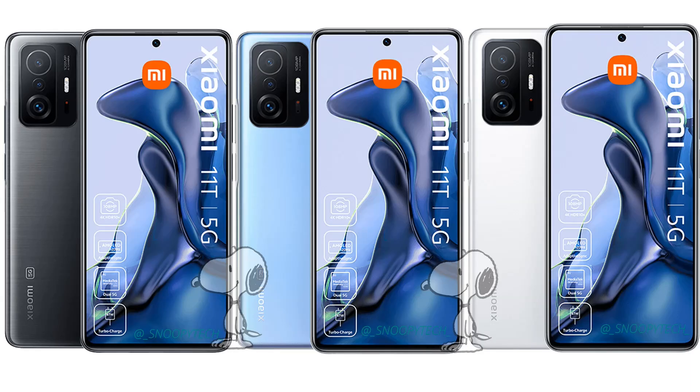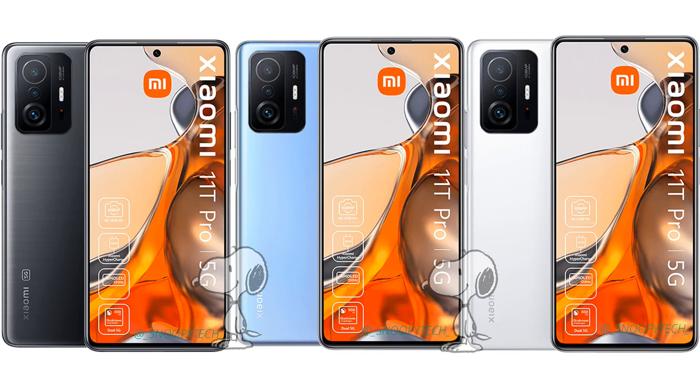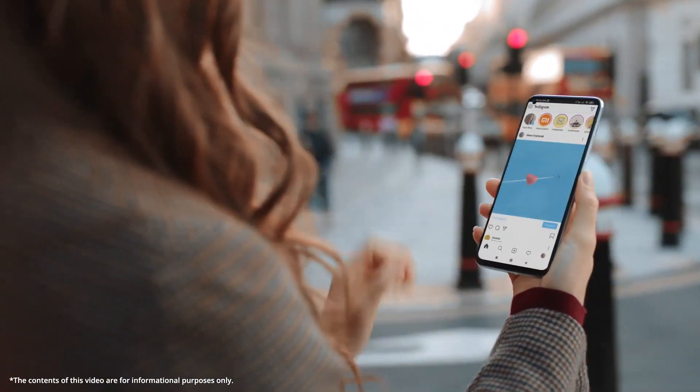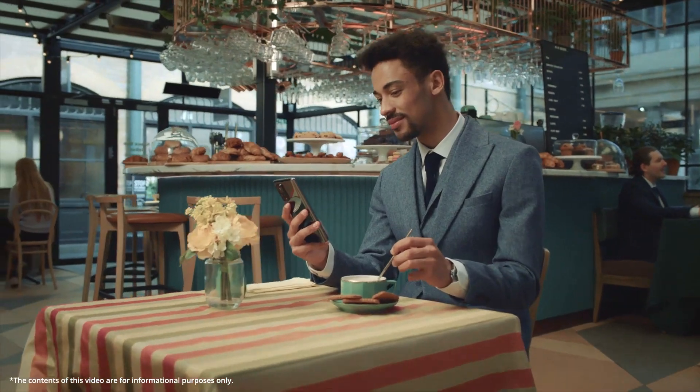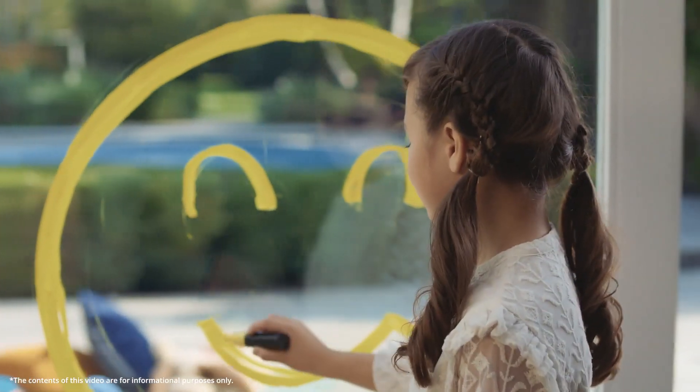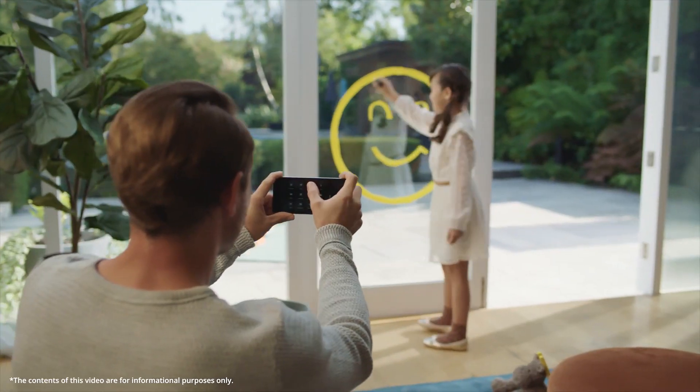The new renders show that the Xiaomi 11T and Xiaomi 11T Pro will sport an identical design. Both models can be seen in colors like Meteorite Gray, Celestial Blue, and Moonlight White. The front side of both devices features a centrally aligned 20-megapixel punch-hole front camera.